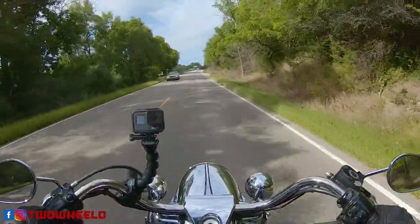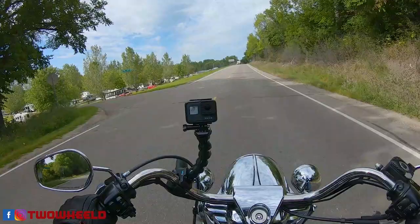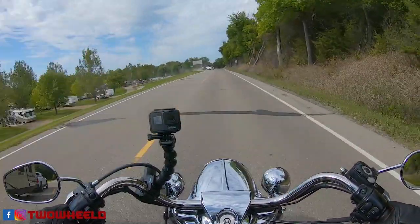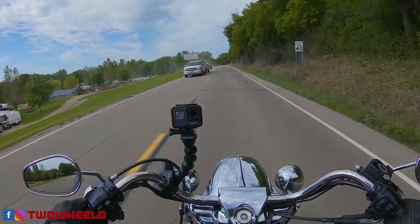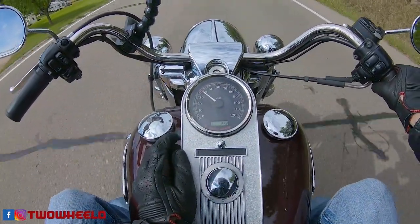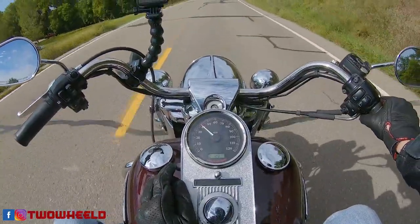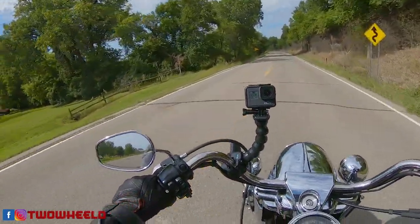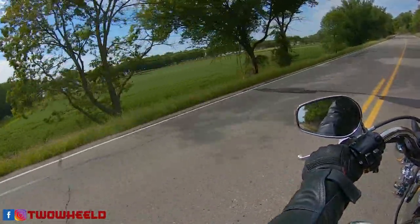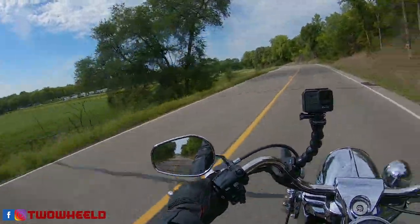What do you guys think of this view? I don't remember who it was, but I know one of my subscribers asked for more twisties or more of this type of scenery — so here you go. This is what I got. I traveled the long way — that's 83 miles to get up here; normally this is only about a 60-mile drive. But what a beautiful lake on a beautiful day.